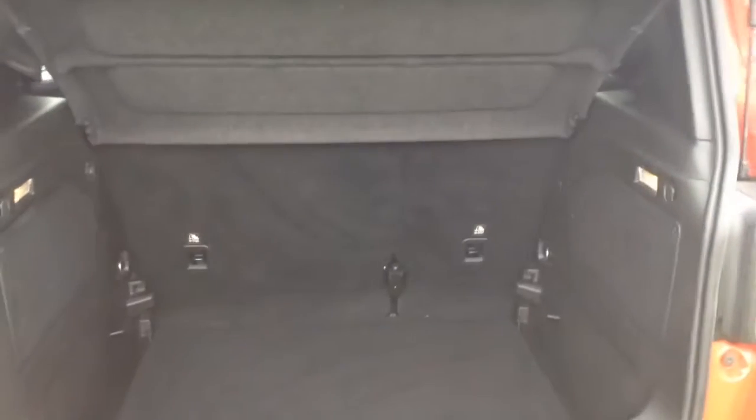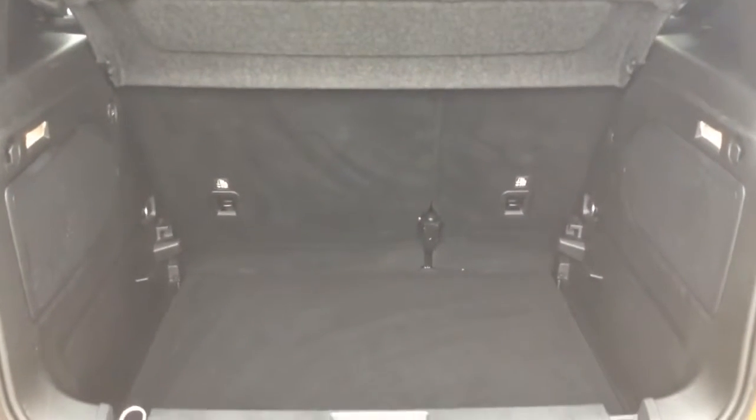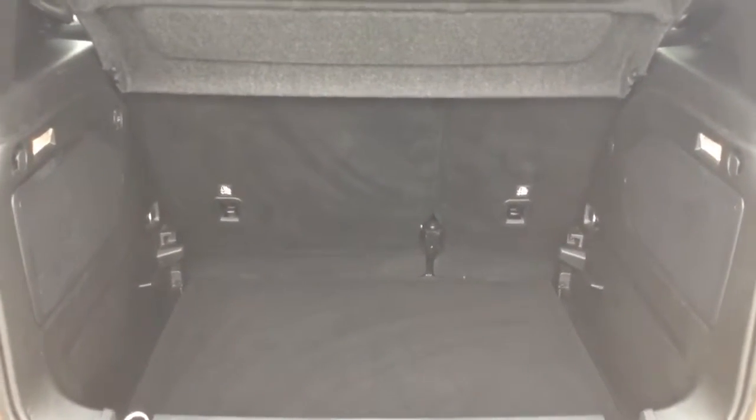Going inside now with the boot — you've got a decent sized boot space, with a 60-40 rear seat split in the eventuality you need to pop the seats down to accommodate some extra luggage.